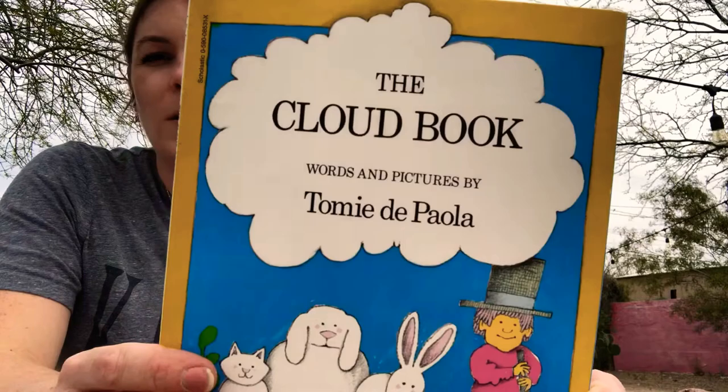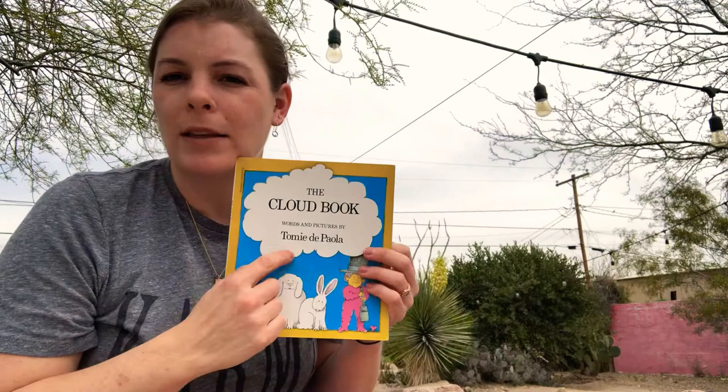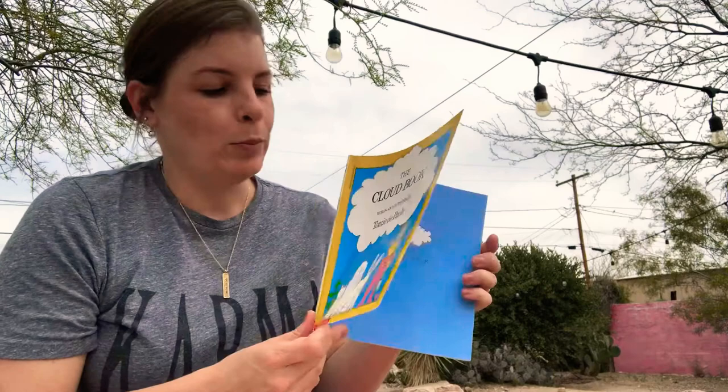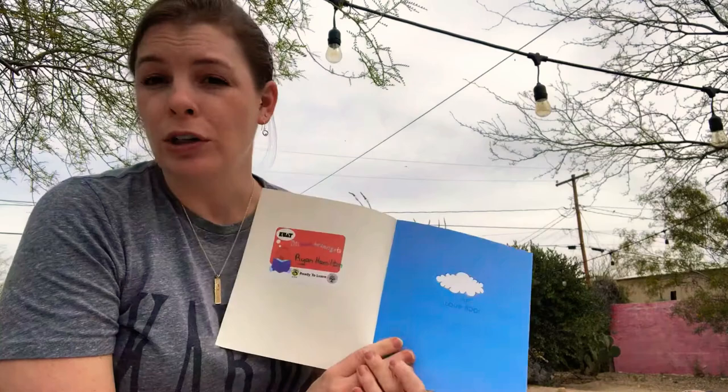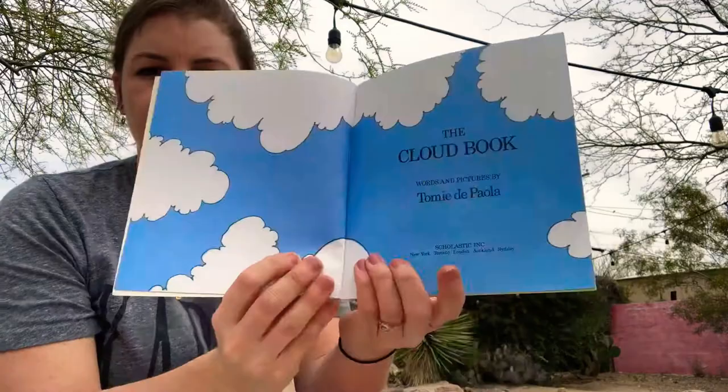I remembered that I have this book called The Cloud Book by Tomie dePaola, who is one of my favorite authors. He's Italian and he writes some favorites — Strega Nona is a really popular one by the same author. So this one's called The Cloud Book and I decided to choose it today because the weather is a little bit strange here. The clouds are just covering the whole sky.